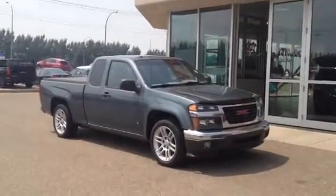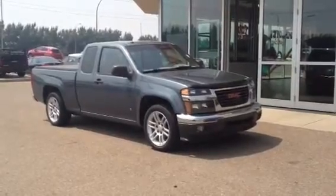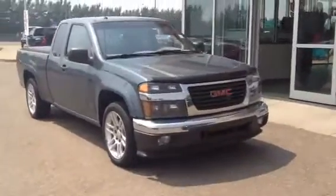Welcome to Davis GMC in Medicine Hat. This is our pre-owned 2007 GMC Canyon SLE. This one has a 3.7 liter engine and 4-speed automatic transmission.